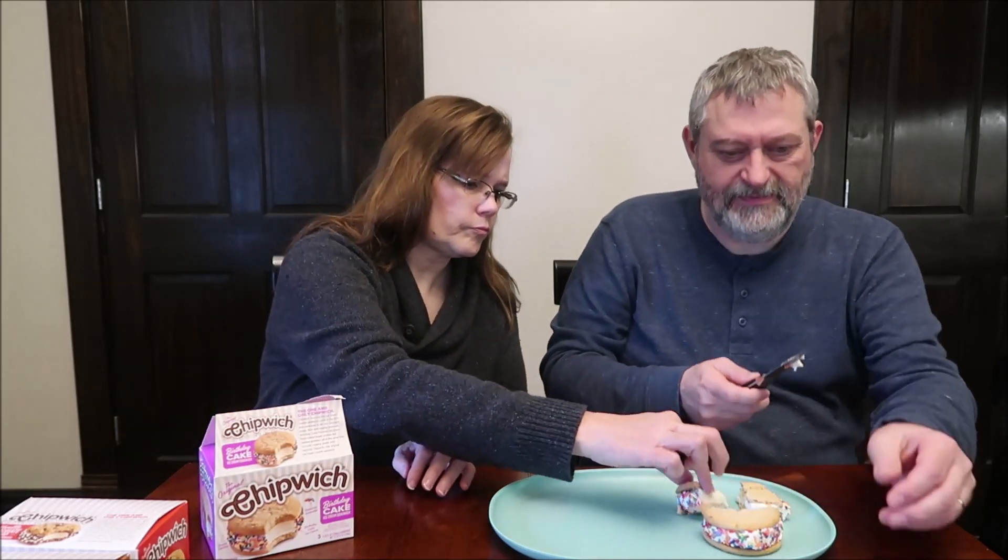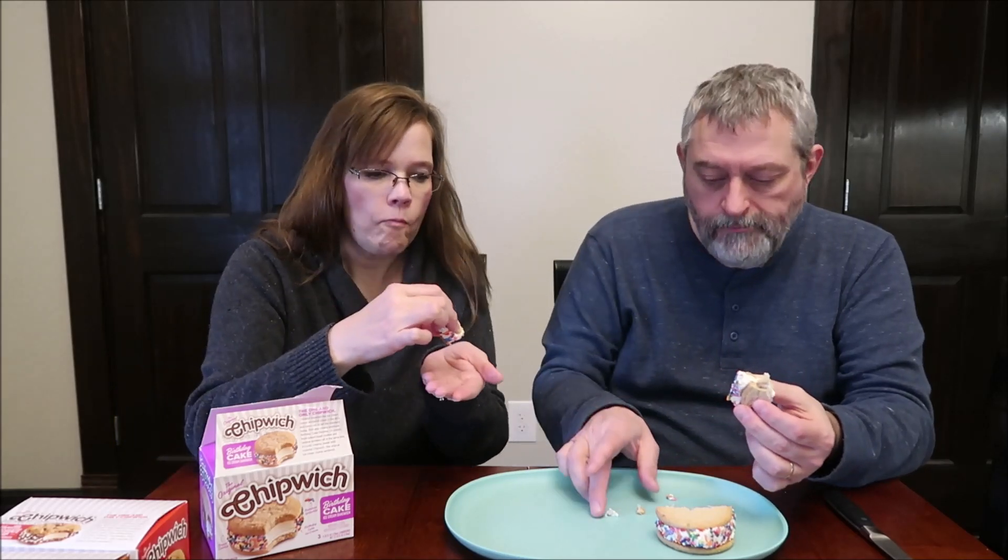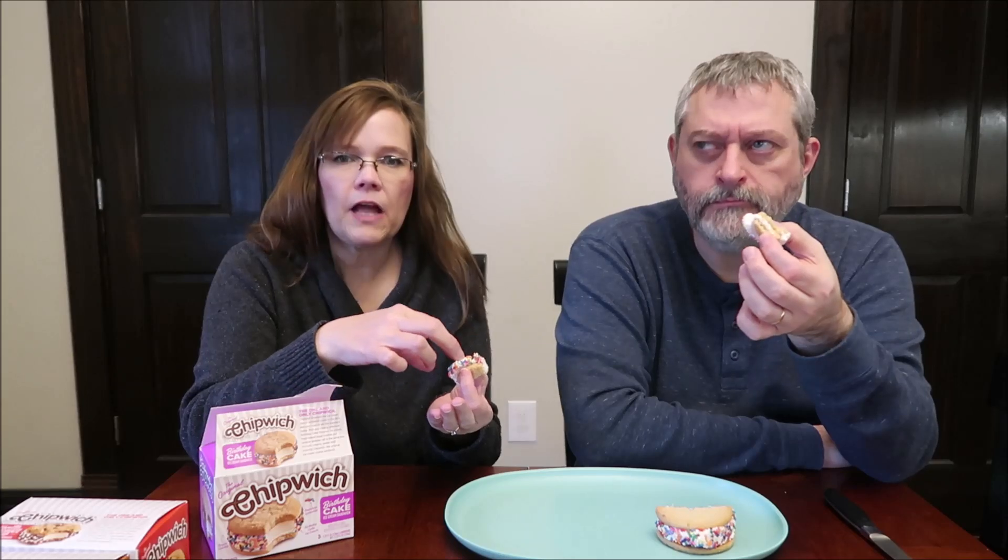That is a hard cookie. So the ice cream is supposed to be birthday cake ice cream too. I like the sprinkles, but the cookie is very hard. There's a strong vanilla in there. It tastes chemical — I'm sure it's just me and my taste buds, but it has a chemical-like flavor. I think it's just so over-the-top vanilla, but I can't tell where it's coming from.